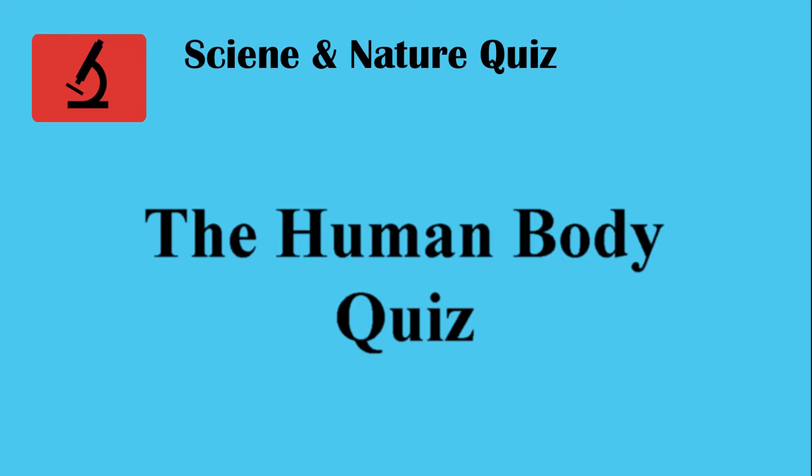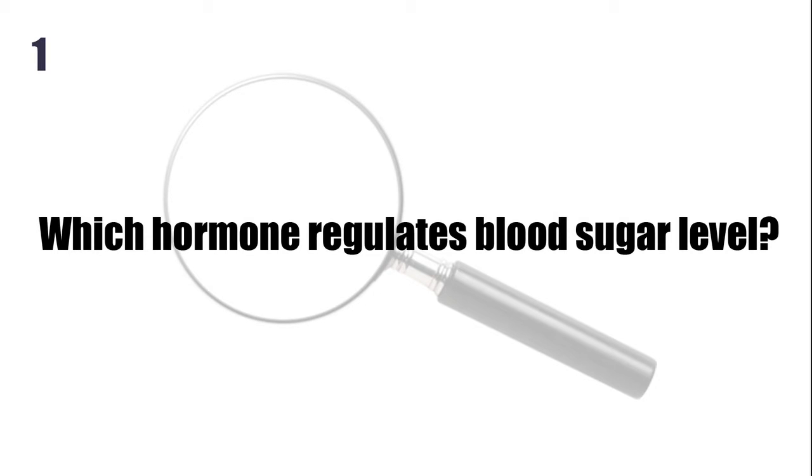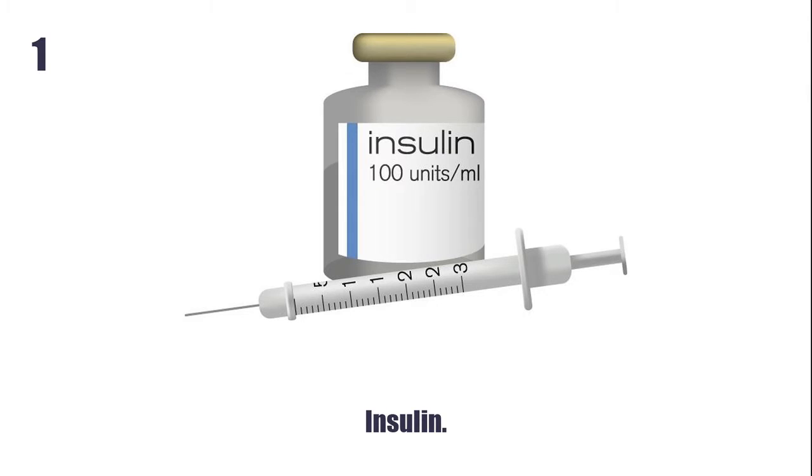Here comes the first question. Which hormone regulates blood sugar level? Insulin.